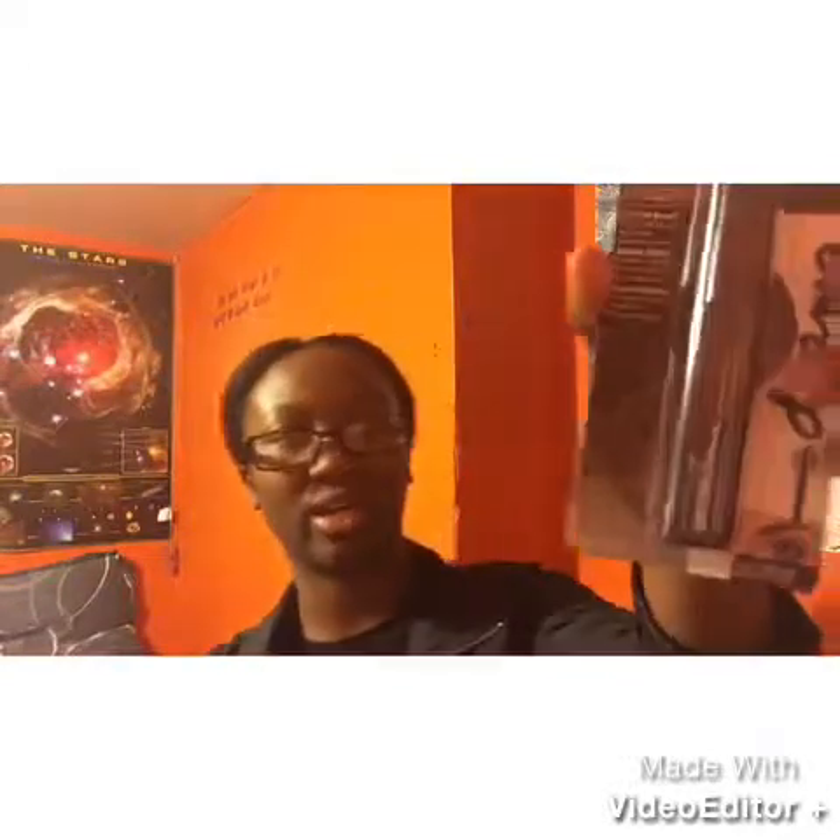This is the Brow Drama by Maybelline, in deep brown — it's 260 — and this is in 232 Glam Brown. I just wanted to try this. I hope it looks nice. I've been using the Gel Brow by Milk Makeup, so we'll see the difference.